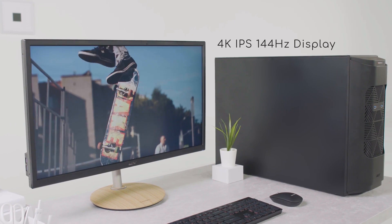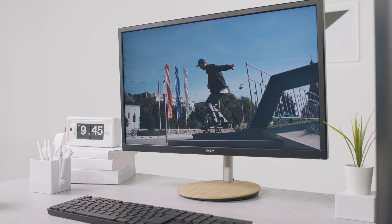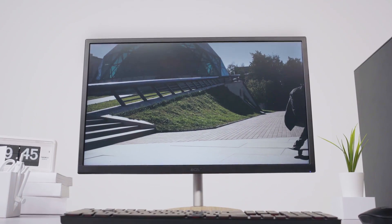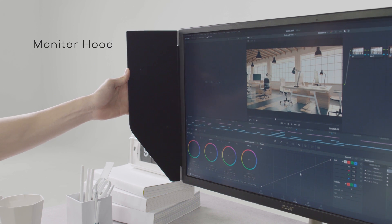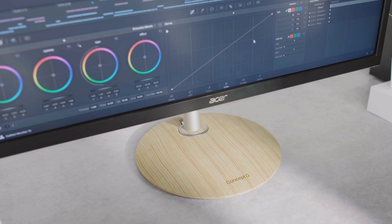Thanks to its high-resolution 4K IPS display with a 144Hz refresh rate, a crystal clear and smooth viewing experience is ensured. Also, with the addition of a removable monitor hood, external ambient light won't infiltrate your designs.